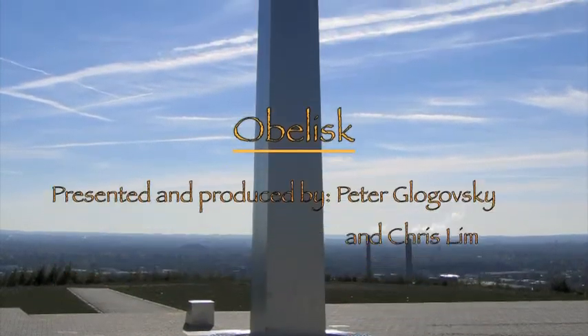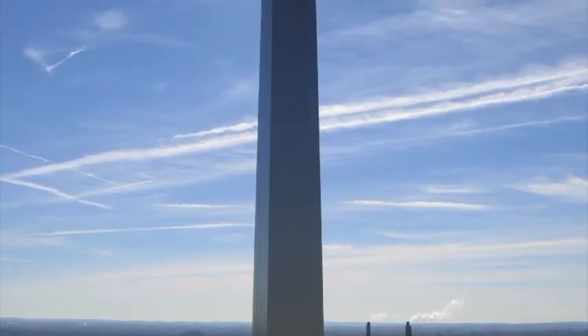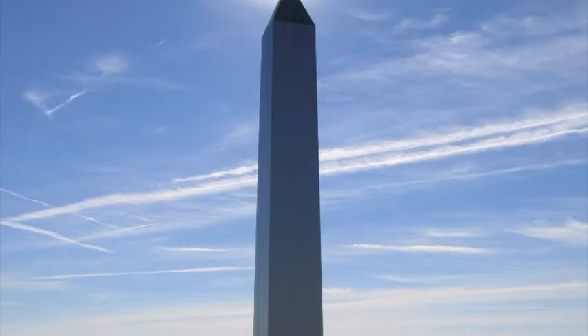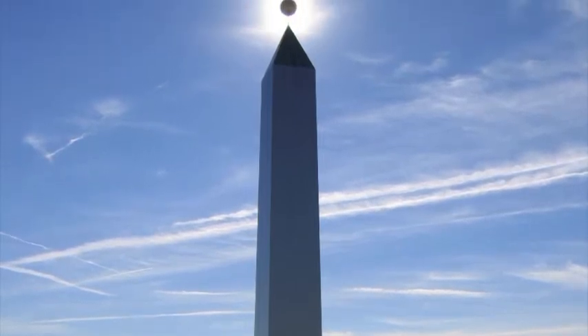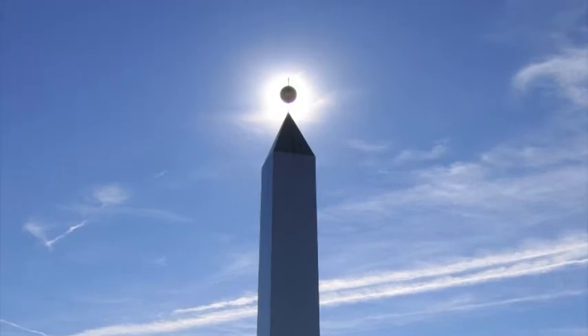This is Peter Golgowski and Chris Lim, and today we will talk about obelisks. An obelisk is a tall, narrow, four-sided, tapering monument which ends in a pyramid-like shape at the top.